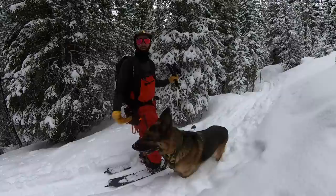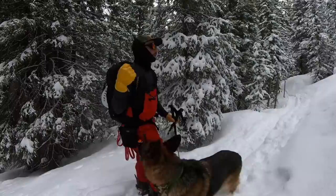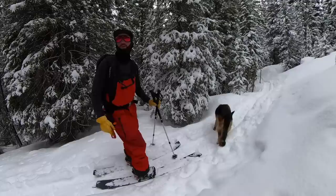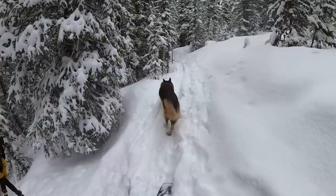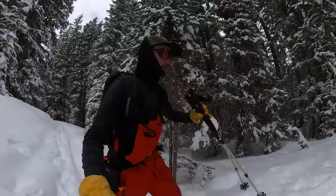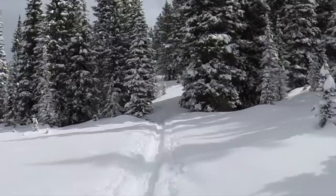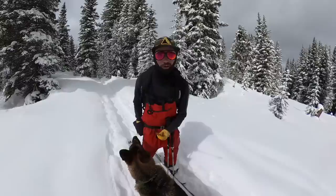Most of the time he's pretty good about coming when I call him, and when we come out here it's kind of like a training day — we're working on that the whole time. It's especially important at a resort because I might see employees riding down, ski patrol doing their check, or cat groomers out. I want to make sure that with Kaiser off-leash I have full control of him. Also, when you do your recalls while touring, I call him back and put my poles out so he doesn't run into my skis with sharp edges.